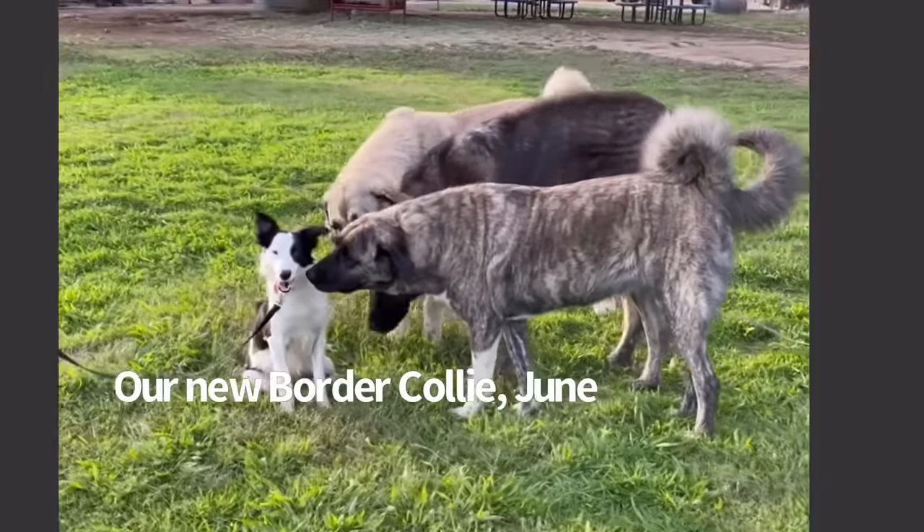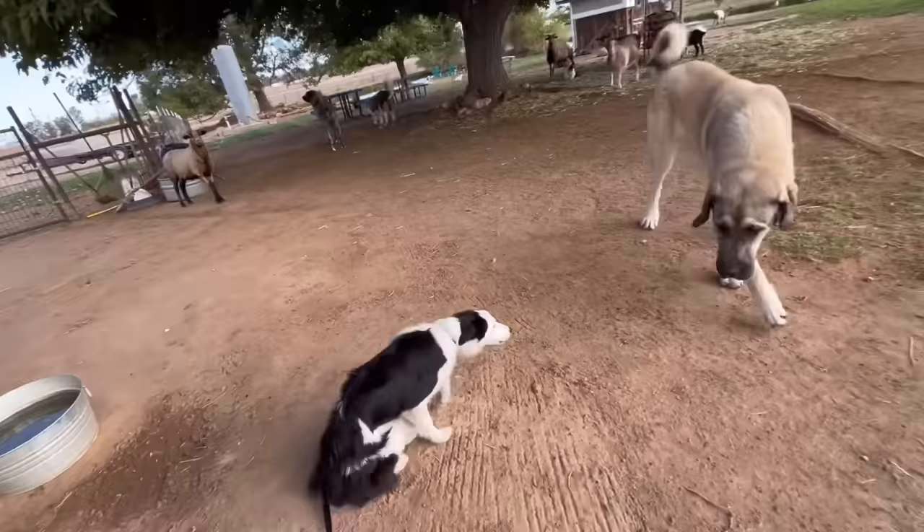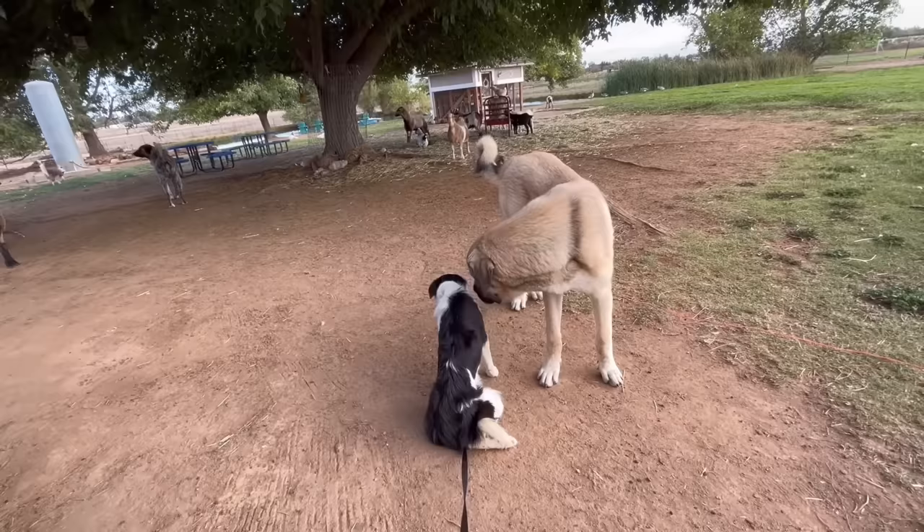Welcome June, our new border collie, to Raven Tree Ranch. At this point you're probably wondering how June wound up here. We're going to go over all that — how we acquired her, what her role is going to be here, introducing her to all the livestock guardian dogs, the ranch manager, our cat, all of it.